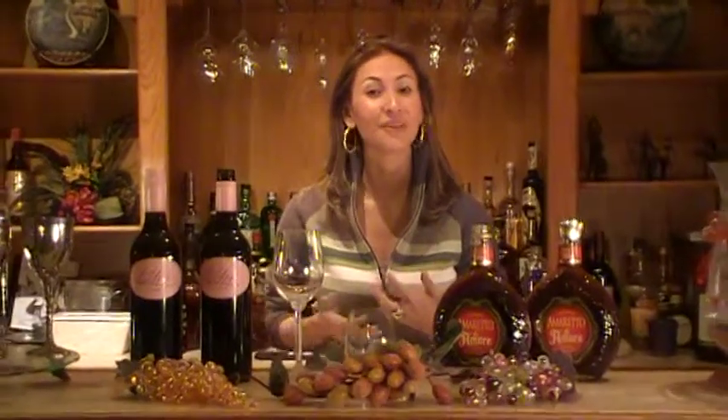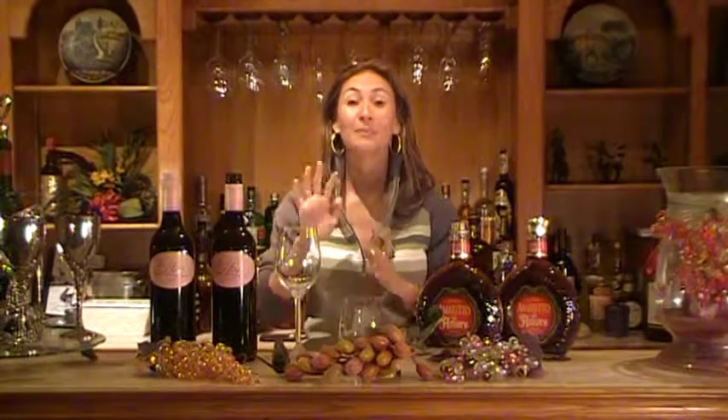We'll start with our wine of the month, and it is provocatively named Bitch. It's got a great pink label. It's just kind of a fun wine for girls' night, or for other nights — really whatever you choose. But it's a really great wine. Let's talk a little bit about it.